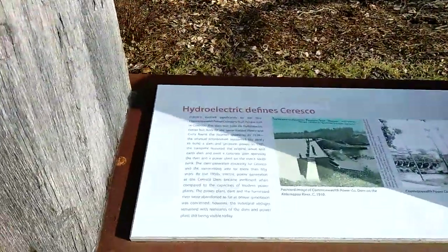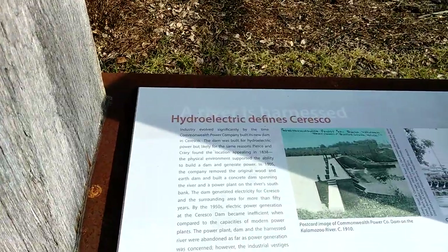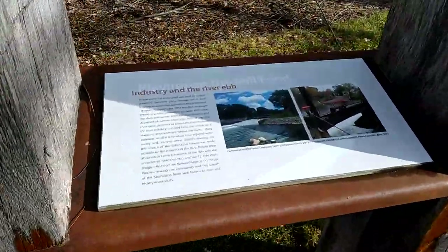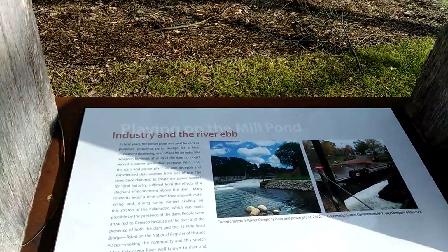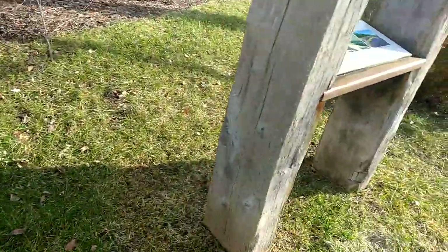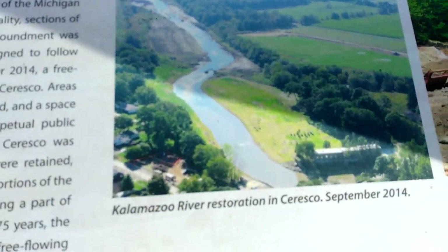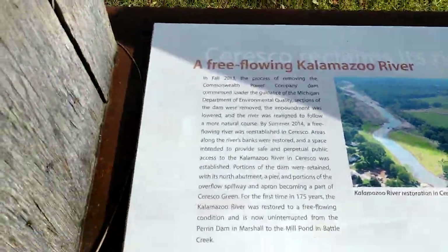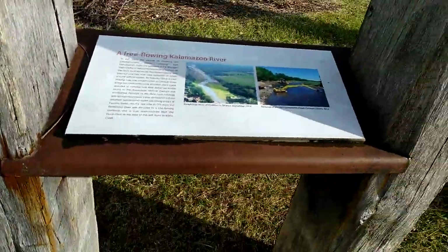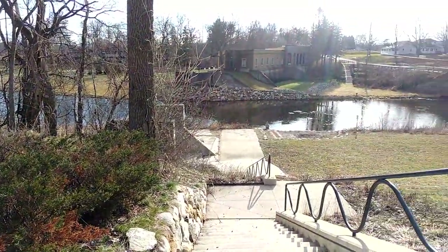And there's hydroelectric — it was actually producing power at one time. And on with time, they no longer produced electricity. Then they fixed up the river. Now it's just a nice little hilltop of beauty.